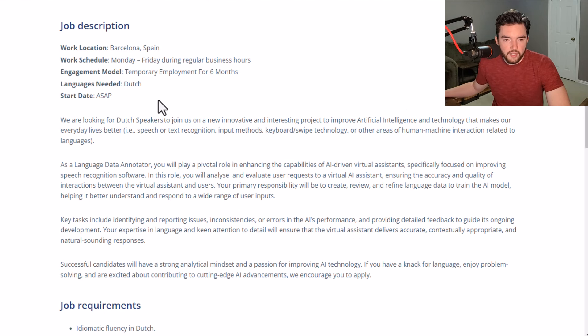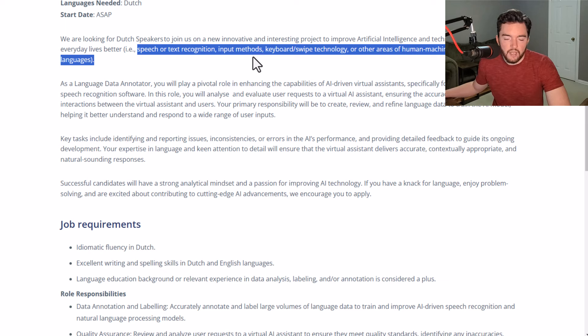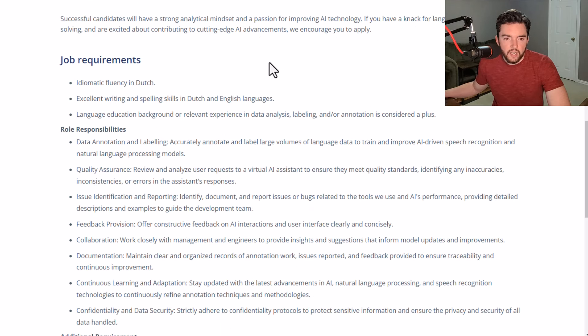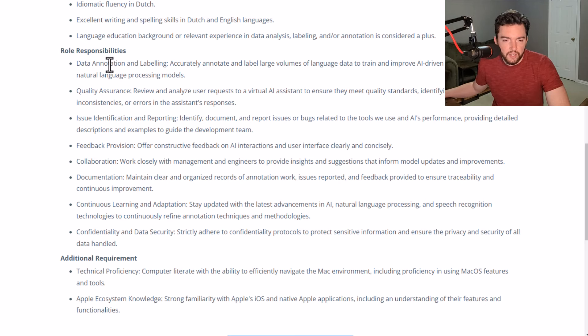To give you an idea of what these jobs look like when they are available remotely: the role helps improve artificial intelligence and technology, with a focus on speech or text recognition, input methods like keyboard and swipe technology, and other areas. This role is heavily focused on language data annotation, so you need to be fluent in the relevant language and have excellent writing and spelling skills.